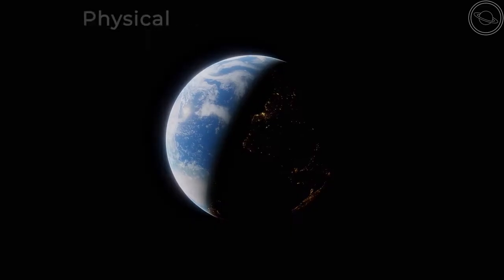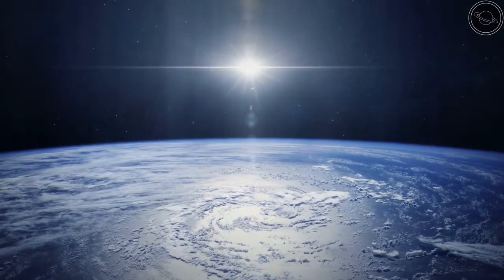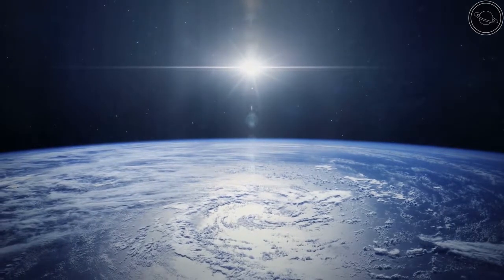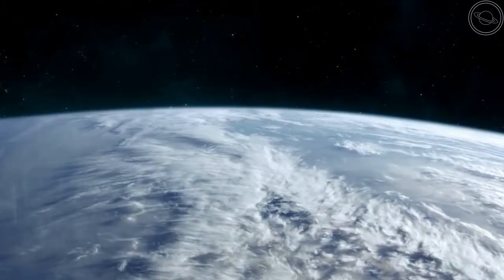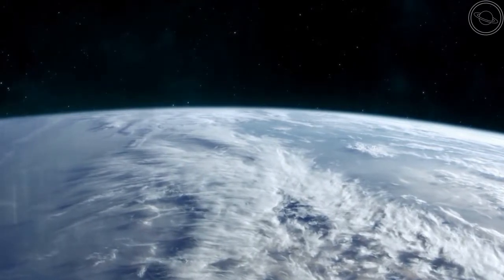As with every planet, let's start with the physical characteristics. Earth is commonly known as the blue planet, and it is easy to see why. 70% of the planet's surface is covered in liquid water, the only planet in the solar system that has this characteristic.